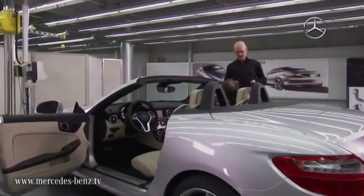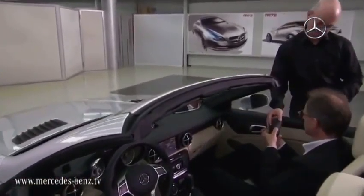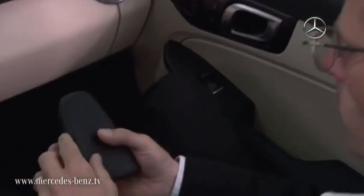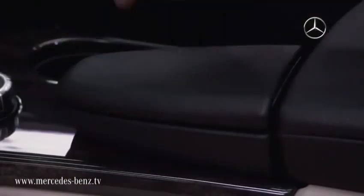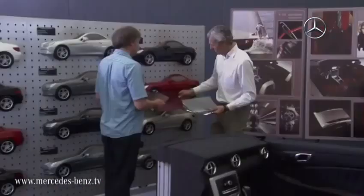Creating the so-called base model involves a great deal of intricate manual labour. In this deceptively realistic representation of the future SLK, the creative, functional and ergonomic aspects can be experienced in the flesh for the very first time, and accordingly evaluated.